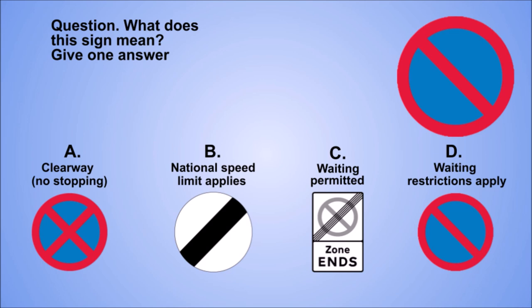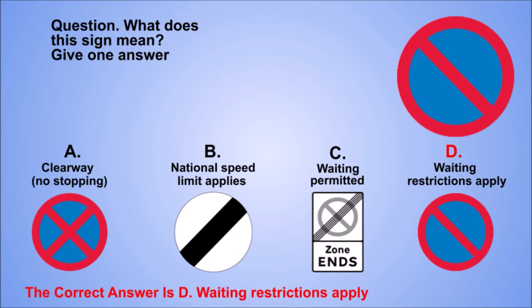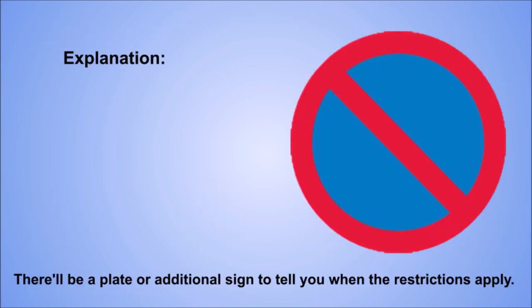Question. What does this sign mean? Give one answer. A: Clearway, no stopping. B: National speed limit applies. C: Waiting permitted. D: Waiting restrictions apply. The correct answer is D: Waiting restrictions apply. Explanation. There'll be a plate or additional sign to tell you when the restrictions apply.